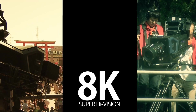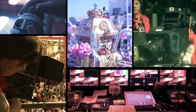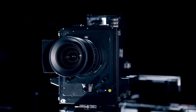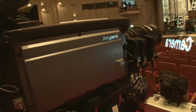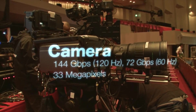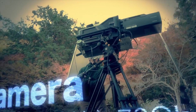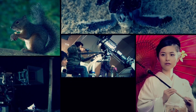This is 8K Super-High Vision, the world's most advanced ultra-high-definition television system. Filming is done with cameras equipped with 8K 33-megapixel CMOS image sensors that can capture up to 120 frames per second. 8K camera technology continues evolving to allow for the creation of a wide variety of content for Super-High Vision broadcasts.